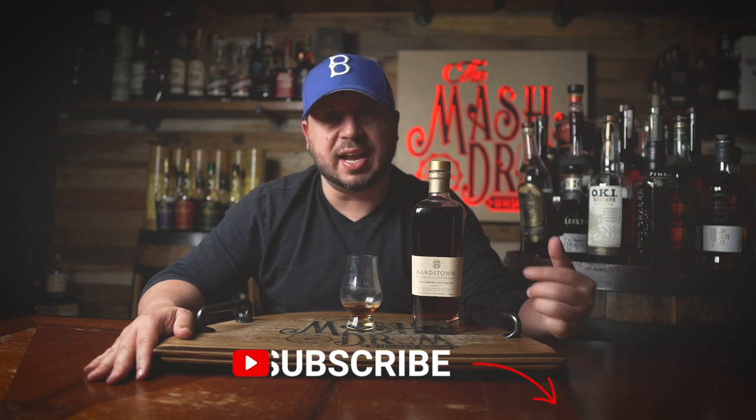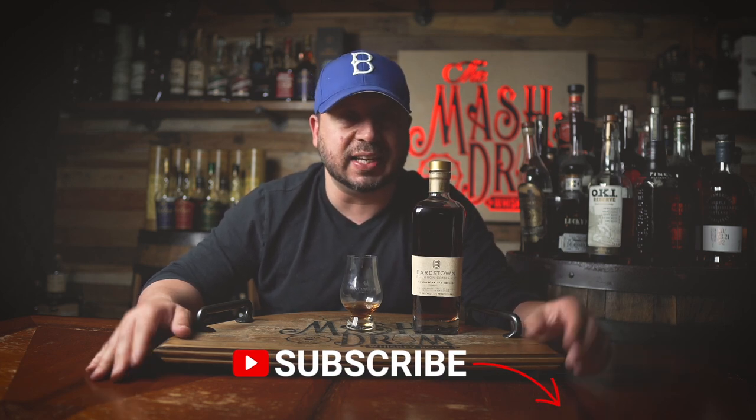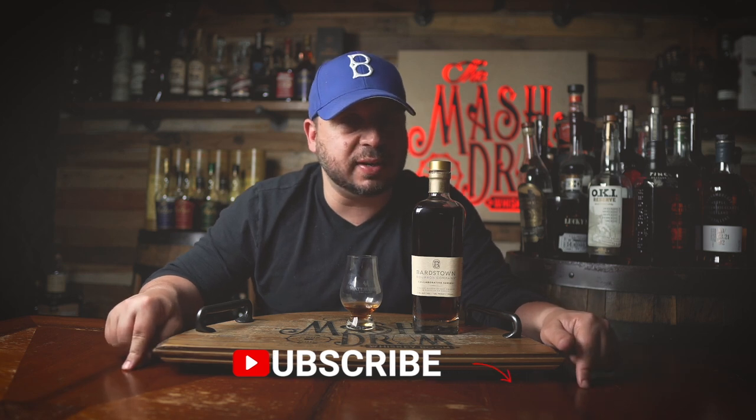Alright guys, I hope you enjoyed this review right here on the Masked and Drum for the new Barstown Collaboration rum-finished bourbon whiskey. Hope you enjoyed it. If you did, hit the subscribe button below and please hit the like button. Find me on Instagram and Twitter. Let me know if you've had this before and what other rum-finished bourbons and whiskeys you've had — let me know down in the comments. And as I always say, it's not about the whiskey, it's the people you share with. Cheers. See you next time right here on the Masked and Drum.